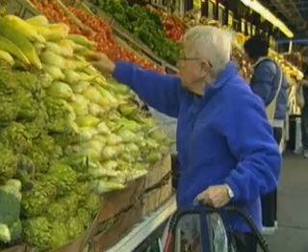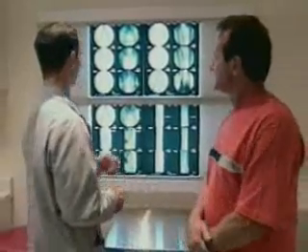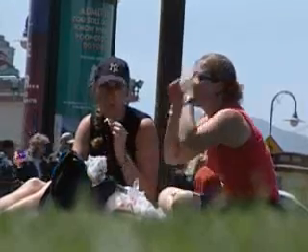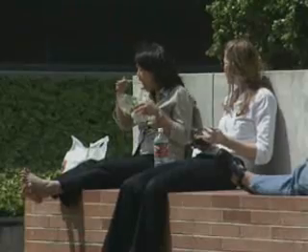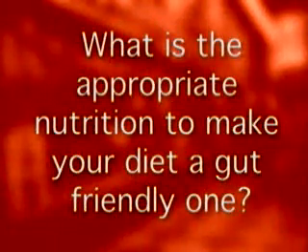More and more studies show good nutrition may help reduce the risk of developing many forms of cancer. It was never originally thought that diet had such a significant part of cancer, but it actually has a huge role in all cancers and dramatically in gastrointestinal cancers. So what is the appropriate nutrition to make your diet a gut-friendly one?